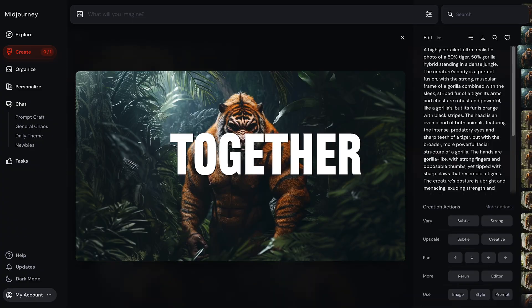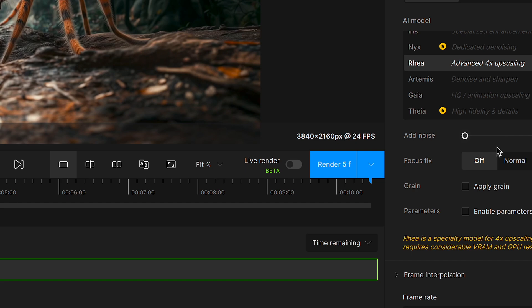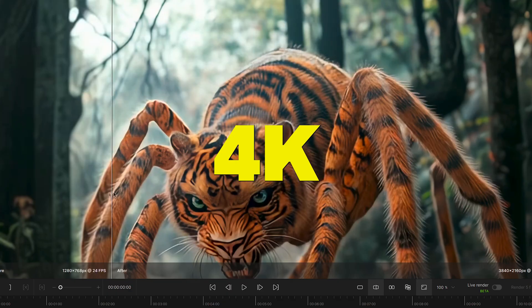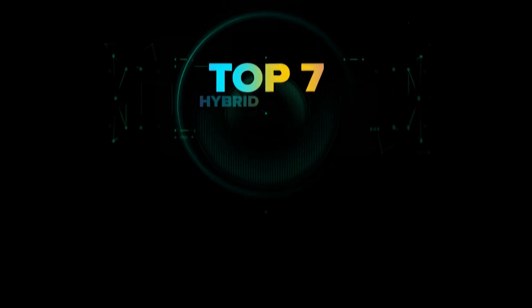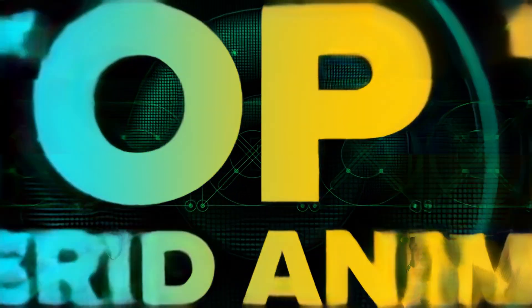We took different species and fused them together using AI. We also made it shockingly realistic with Runway's Gen 3 Alpha model, then polished every detail with Topaz Video AI for stunning 4K quality. We also crafted custom sound design to make it feel even more real. So, without wasting any more time, here are the top 7 hybrid animals we created.